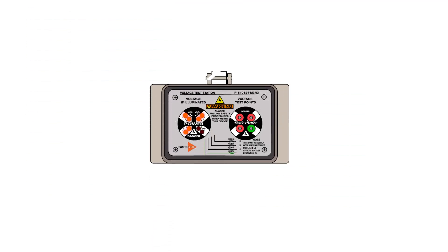The Voltage Test Station is another form of PESD that combines a voltage indicator and safe test points in UL-recognized lockable housings with Type 4, 4X, and 12 ratings.